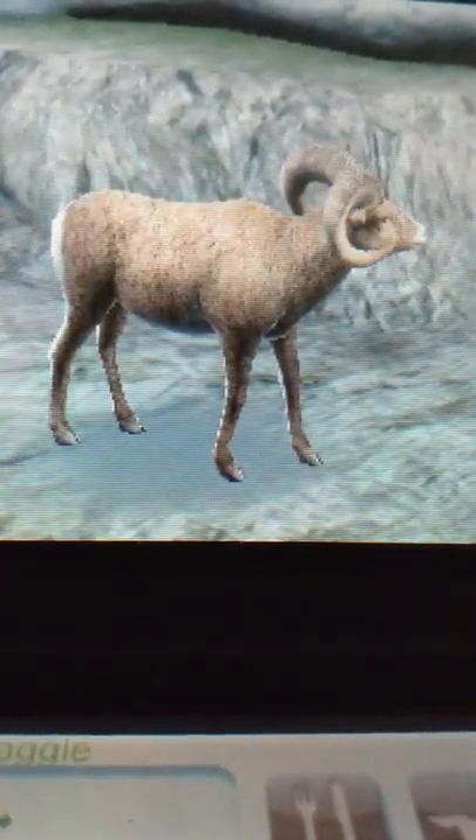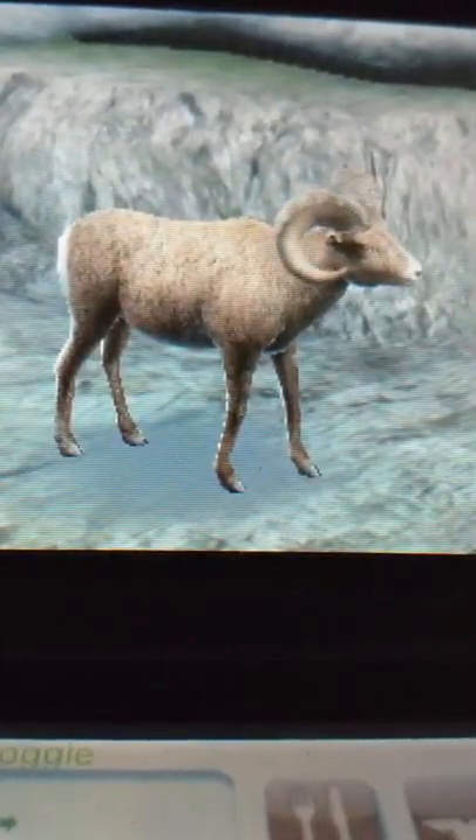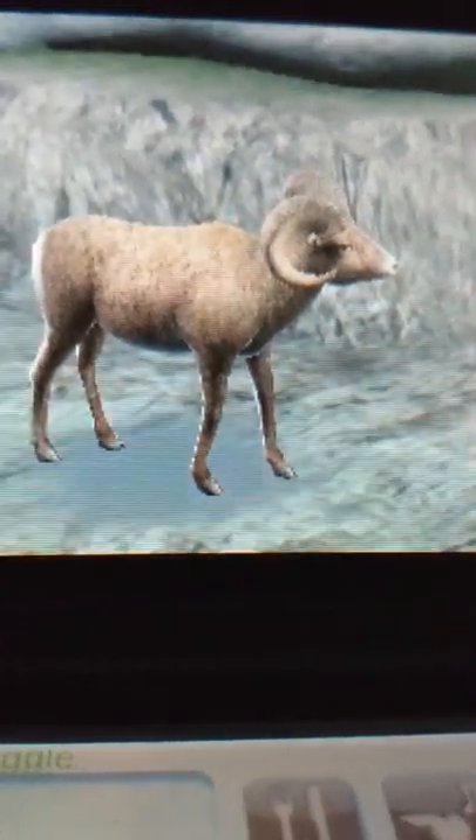They get their name from the male's large curved horns. They're excellent climbers in high, steep, rocky mountain regions. The species has three living subspecies: the Sierra Nevada — formerly California bighorn sheep — rocky mountain bighorn sheep, and desert bighorn sheep.